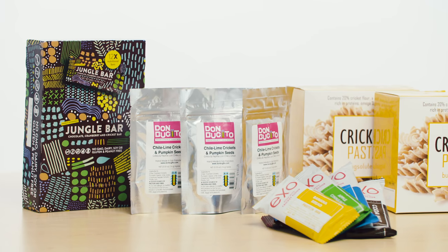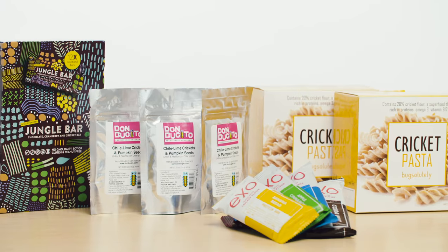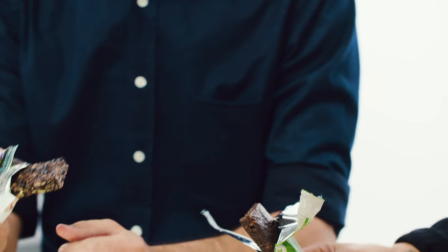As investment continues to rise, cricket products are popping up all over the place. But the question is: does it taste okay? Okay, go, go!